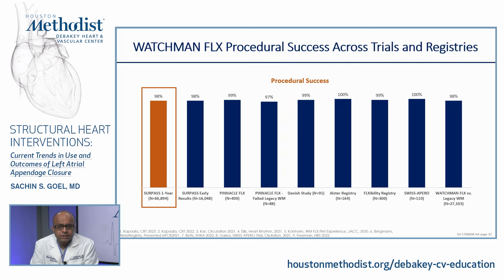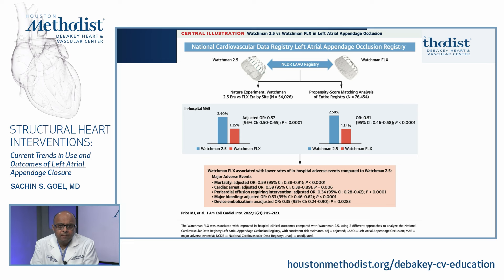Watchman Flex procedural success across trials and registries is very high, upwards of 98% based on the Surpass registry. The Watchman 2.5 and Watchman Flex were compared within the NCDR LAA occlusion registry, and in-hospital major adverse events were substantially lower with the Watchman Flex. Mortality, cardiac arrest, pericardial effusion requiring intervention, major bleeding, and device embolization were all significantly lower with Watchman Flex compared to Watchman 2.5.